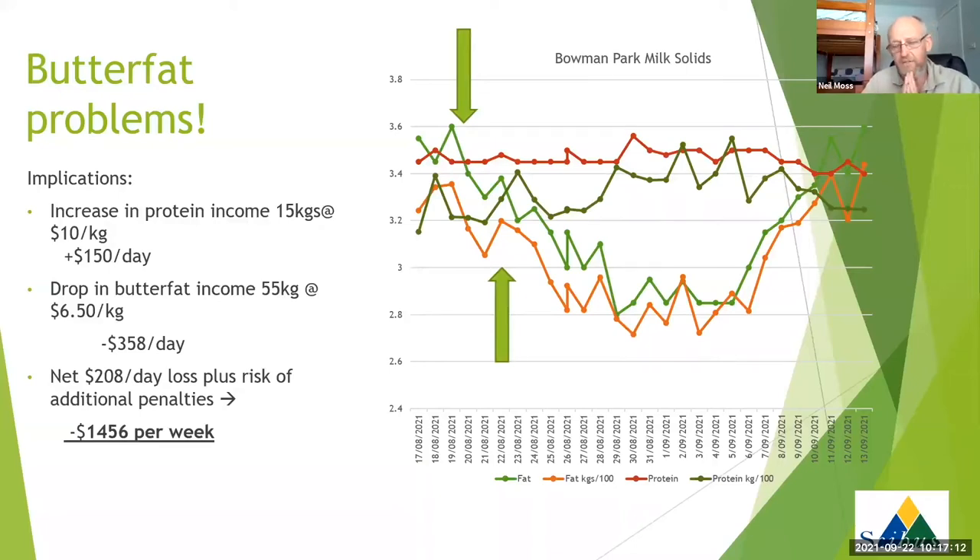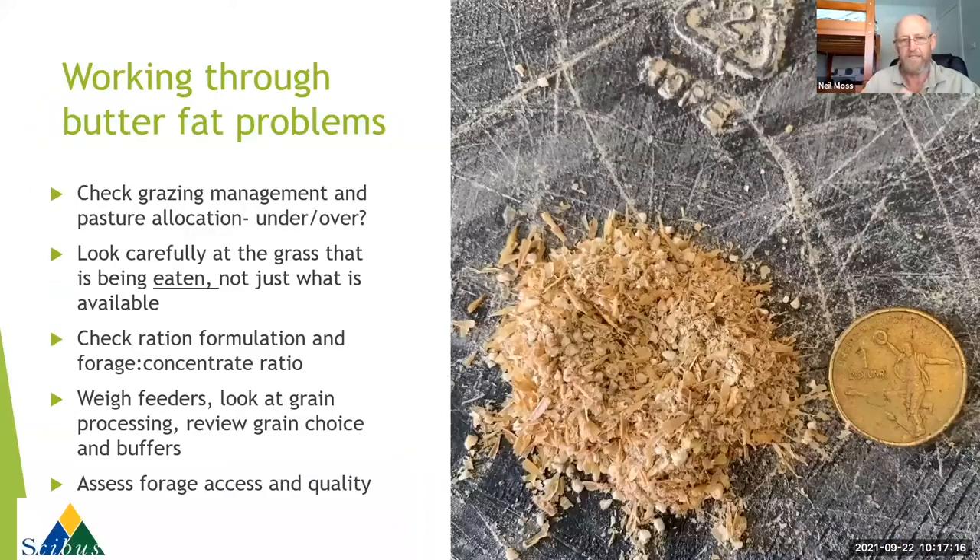Around that point we really started to get concerned and began changing a few things and investigating what was happening. When we're working through a butterfat program, it's not just about acidosis. We've got a lot more understanding now that acidosis isn't the prime issue with butterfat production, particularly on pasture-based farms. We're learning more about its much greater relationship with changes we're seeing in very high quality, well-fertilised pastures that may be getting a little bit short in leaf length and extension, and in particular we see a buildup in those pastures of specific fatty acids which can have quite a significant impact on milk fat production.